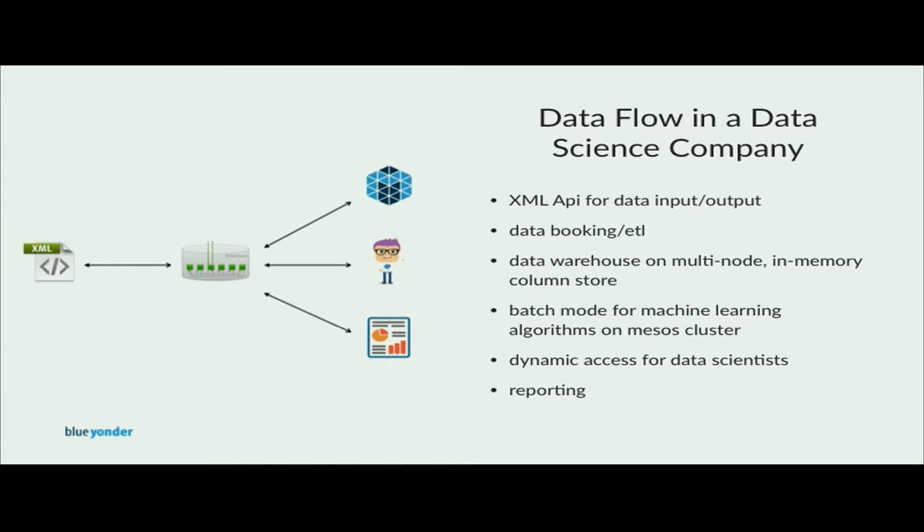The data warehouse is powered by an ExaSolution, a multi-node in-memory column-oriented database system from Germany. Once the data loading is done, reporting tools and interactive data analysis from our data scientists start. If the data for the day is correct, our machine learning algorithms start to query the data and generate predictions for the next day. The machine learning algorithms mostly work on two-dimensional feature matrices with features and a target. Most of the work in our workflow is done in a batch-oriented way.